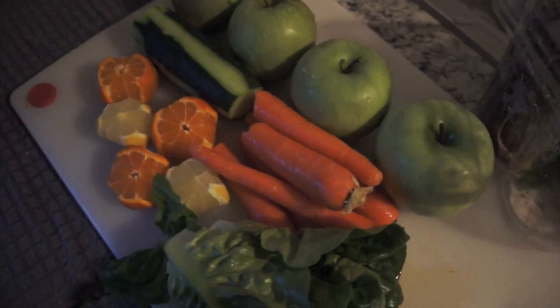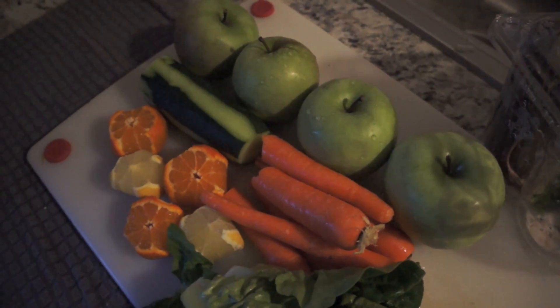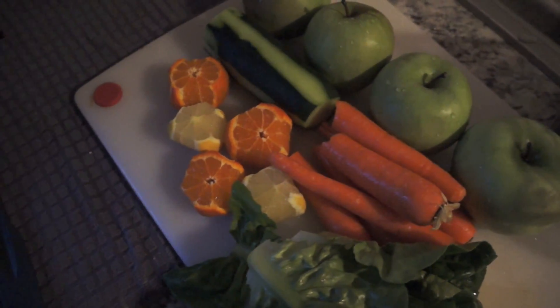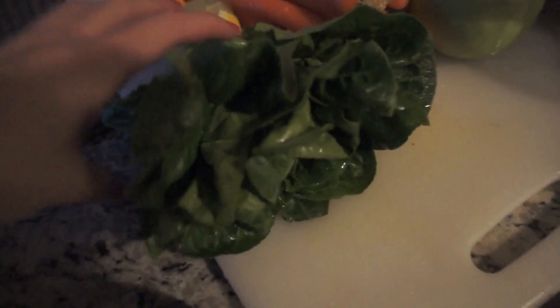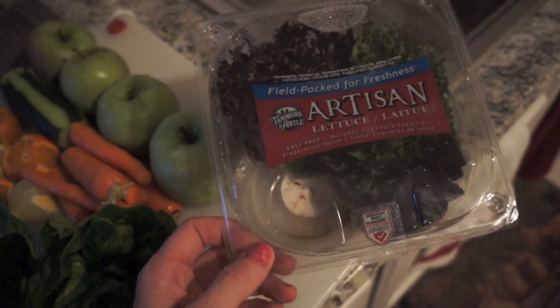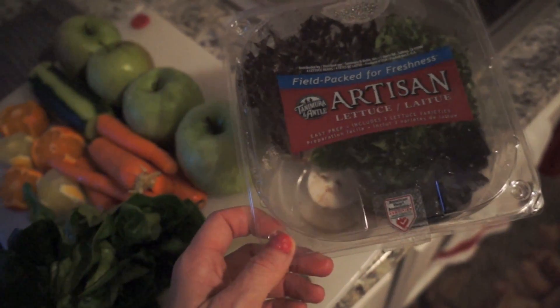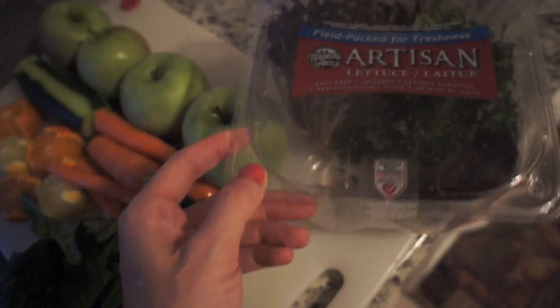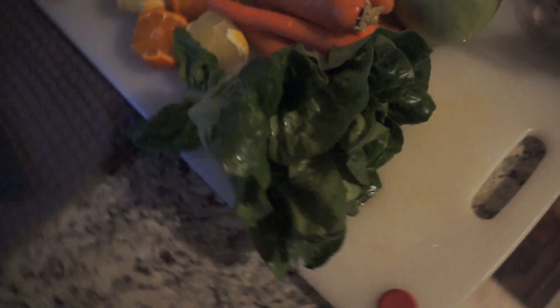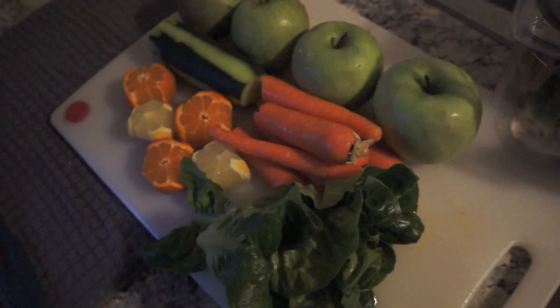This juice is four carrots, four apples, a little over half a cucumber, three tangerines, two lemons, and a head of lettuce. The lettuce comes in these little artisan lettuce packs — I love these, I think they're great. I use them for salad, sandwiches, all kinds of stuff, and it's great for juicing. I just took one of the little heads, rinsed it, cut it, and I'm going to add it to my juice.